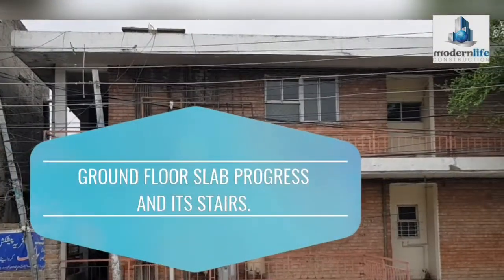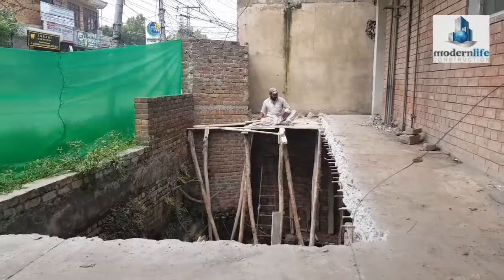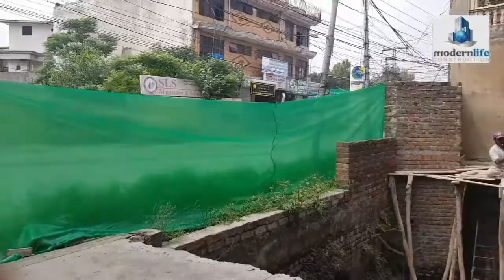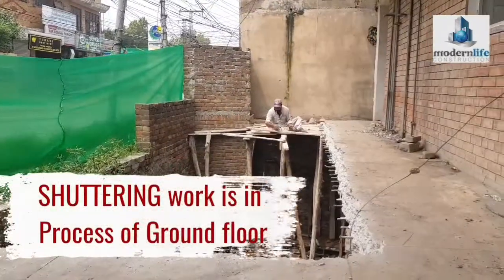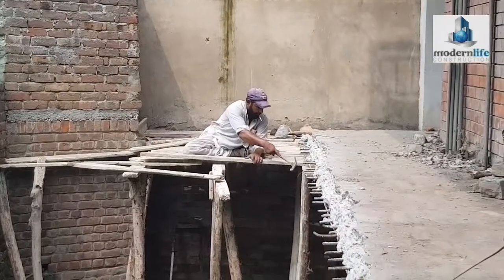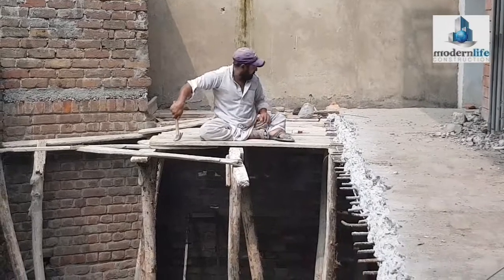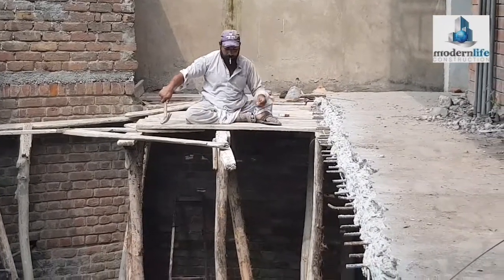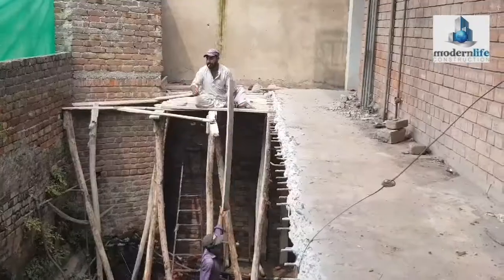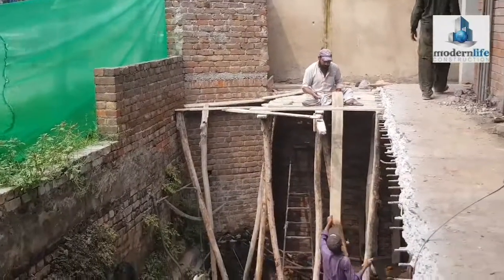Anyway, let's see the slab work of the ground floor and the stair slab work. The slab has been laid down — you can see it all the way. Here is the slab of the ground floor and here it is — it's very low.